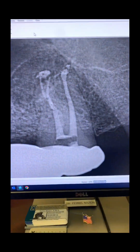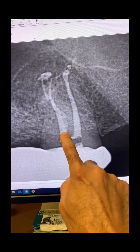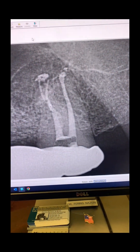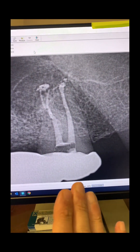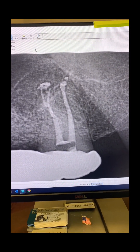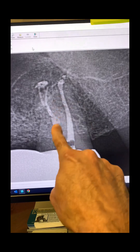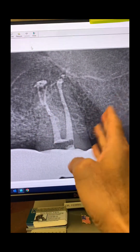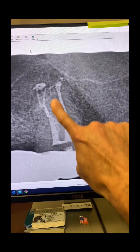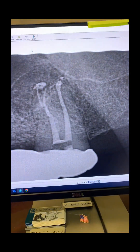Look how deep that split is between MB1 and MB2. What you don't see right here is the DB canal. Let me show you another angulation. As a general dentist, how would you treat a case like this? Do you think it's a very straightforward case? No, it's not. Three canals share the same orifice and then they split. This is the split of the DB canal, and here is the split of MB1 and MB2 — look how deep that split is.